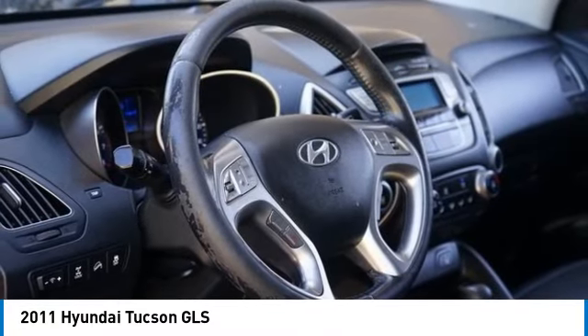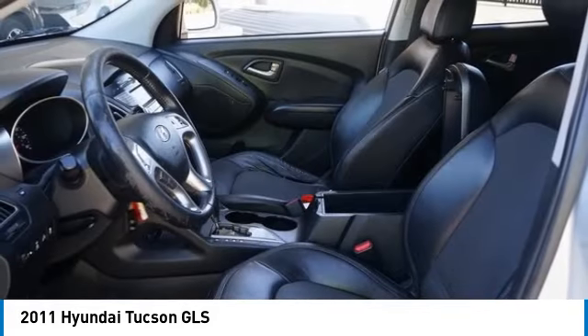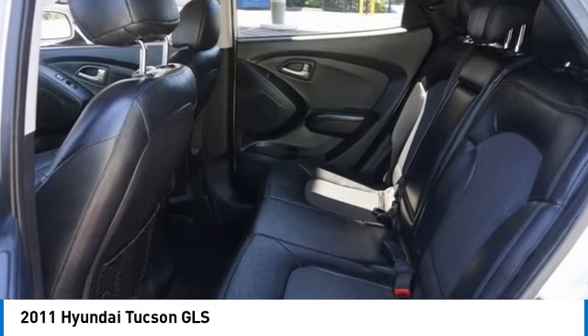Here are some of this vehicle's great options: carpeted floor mats, cargo tray. Take this vehicle for a spin and see why so many shoppers are now proud owners.